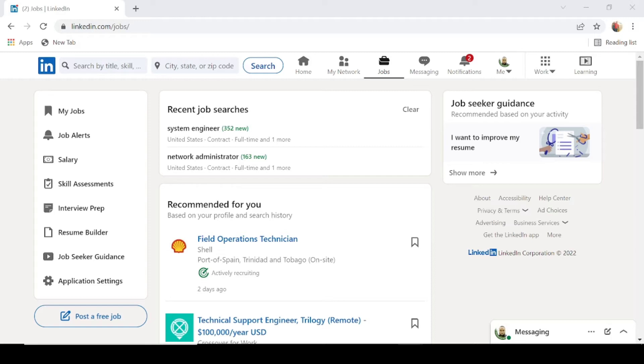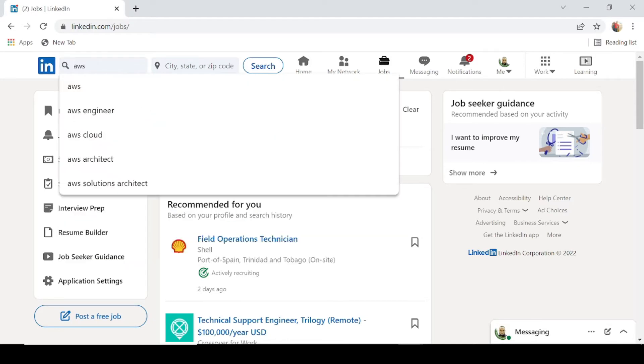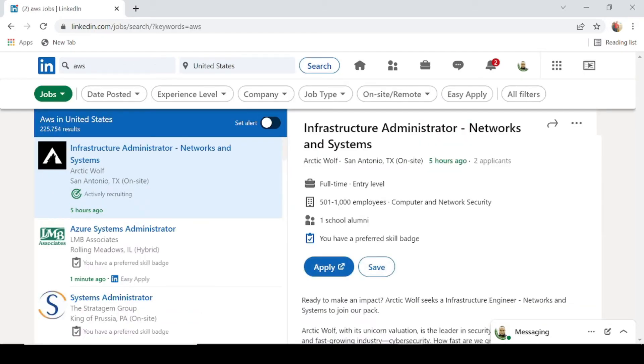AWS is Amazon Web Services — basically Amazon's web and cloud platform, similar to Microsoft Azure or Google's cloud platform. In my LinkedIn search bar, if I type in AWS and press enter, the results are for the United States. At the top, we can see there are actually 225,754 results just on LinkedIn for people that have AWS experience. This is ridiculously crazy — and this is just in the U.S. alone.